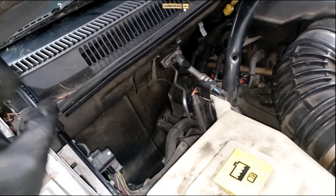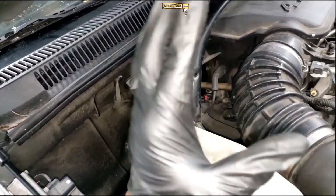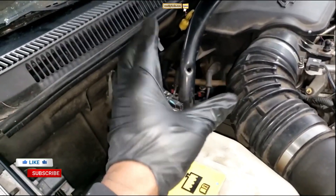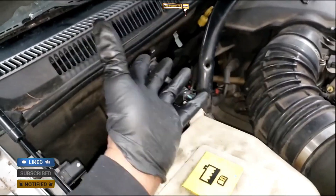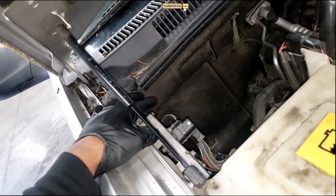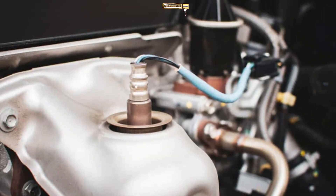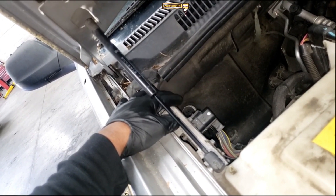Now that we know the causes, let's move on to the symptoms of ECU failure. It's essential to be able to recognize these signs early on to prevent further damage to your vehicle. One of the most common symptoms is an illuminated check engine light on your dashboard. However, it's important to note that this light can indicate various issues, so it's necessary to perform a diagnostic scan to confirm if the ECU is the culprit. Other symptoms may include engine misfires, stalling, rough idling, sudden loss of power, or even complete engine failure. If you experience any of these signs, it's crucial to address the issue promptly.